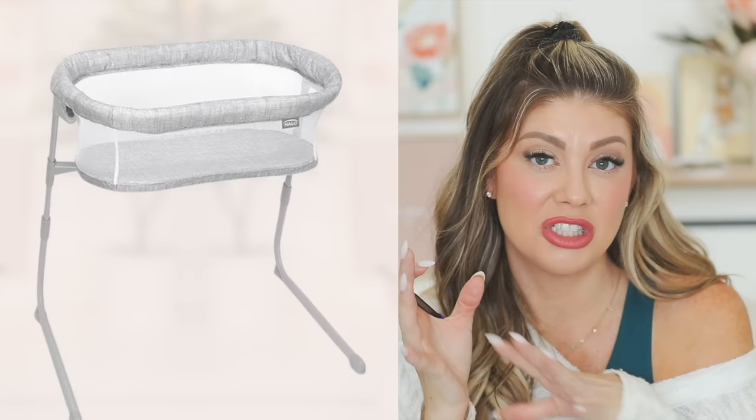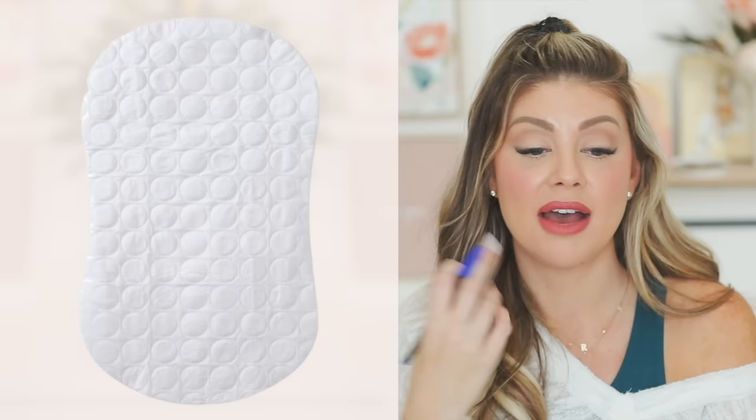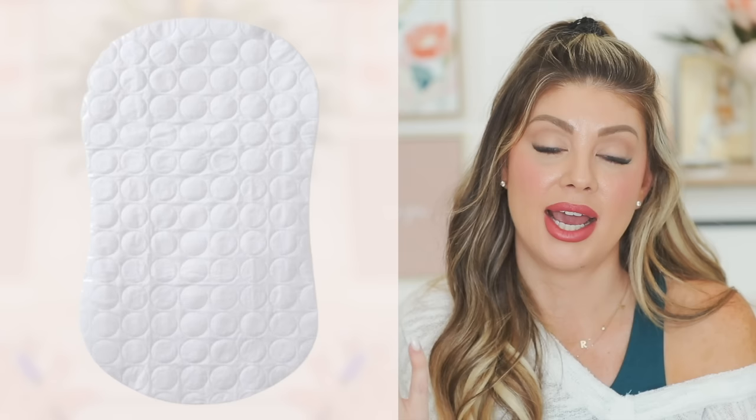The Halo Bassinet Flex Sleeper is an improvement — smaller legs, takes up less space in the room. I definitely recommend it, especially for smaller bedrooms. Also get a replacement pad for the Halo, because there will be nights with blowouts or spit-up and you'll need a backup to put them back to sleep. Get multiple fitted sheets too — always have a backup ready.